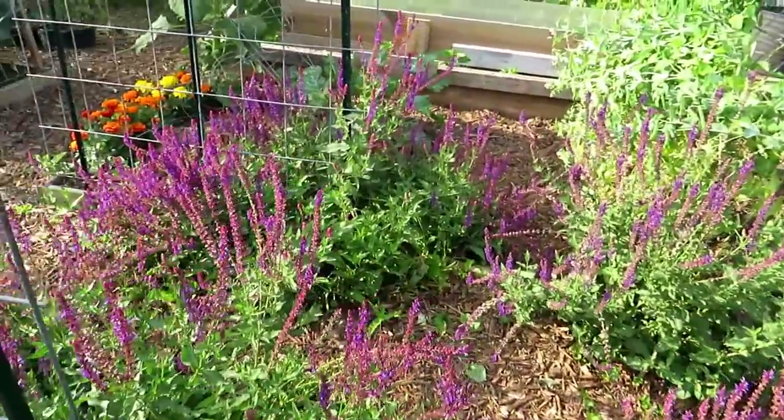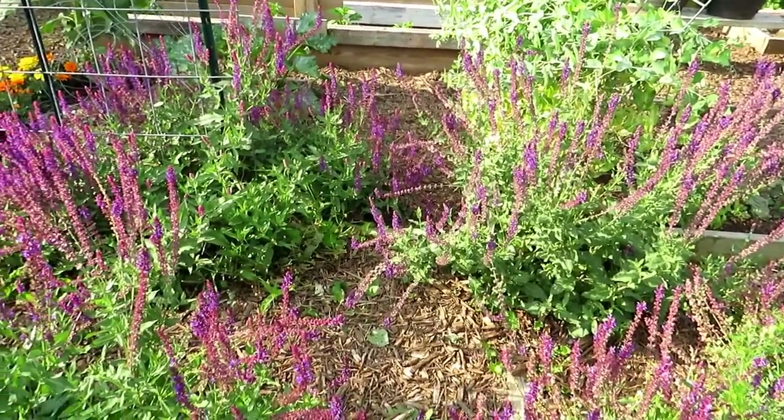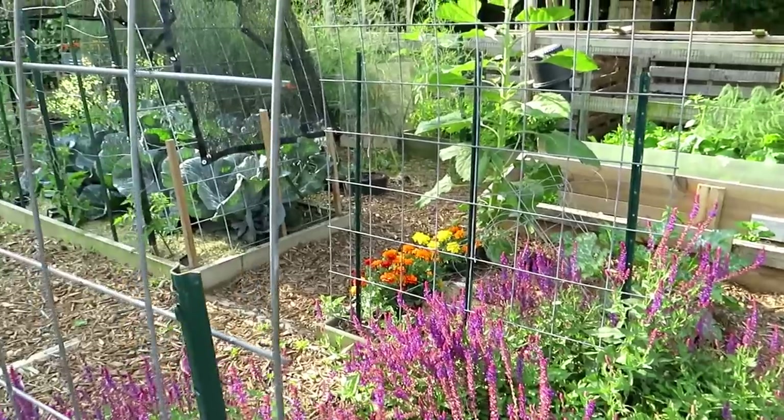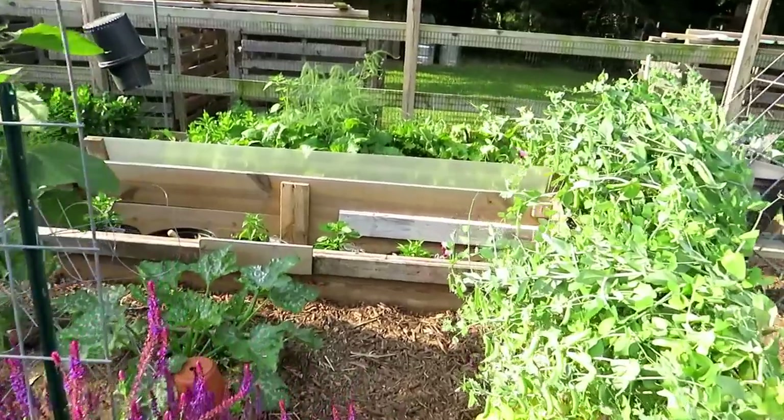I just opened up the path in here so that it's a little more cottage style — it was totally closed over. Everything is mulched that I want to have mulched. Happy with the way that looks.